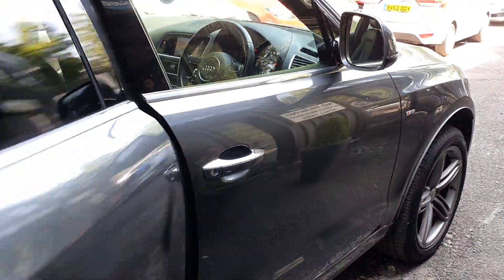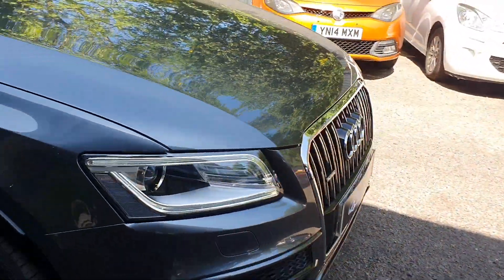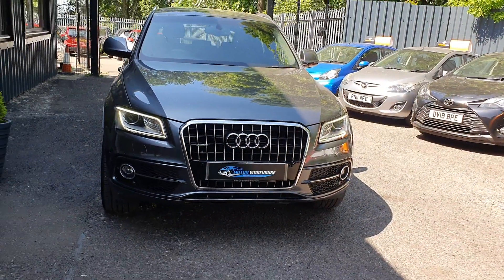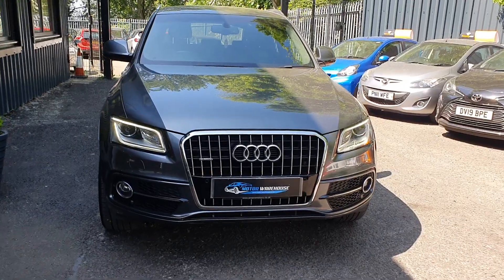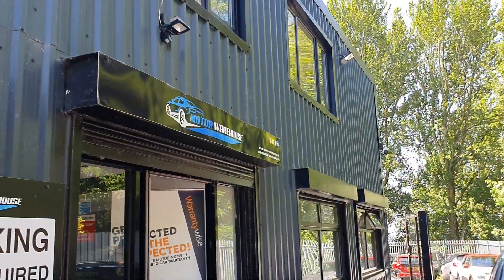It's quite a rare car purely because the miles are so low. There's not really any others available with this mileage, in this condition, with this spec. This is a 2 litre TDI Quattro — it's a four wheel drive model as well. So if you are interested, please call us, email us, or visit our website today.